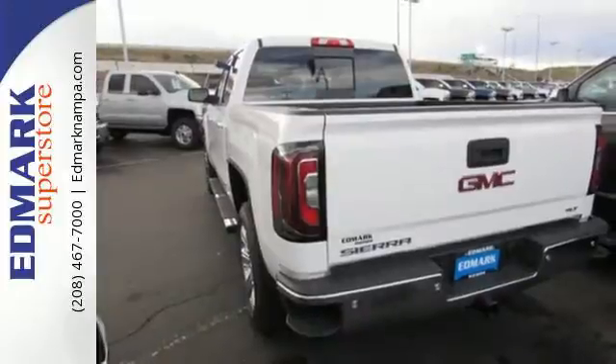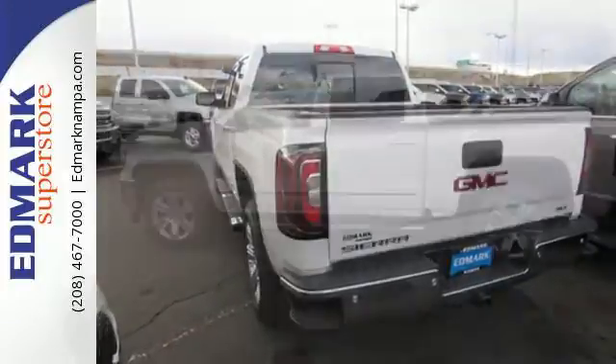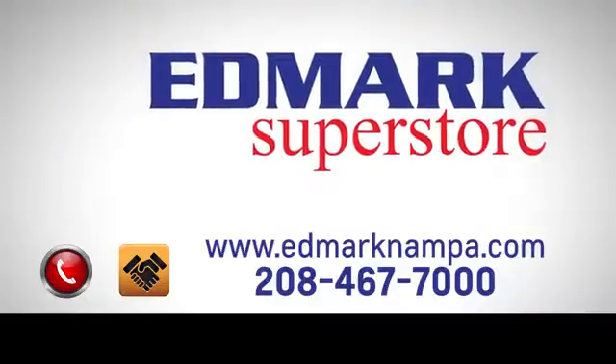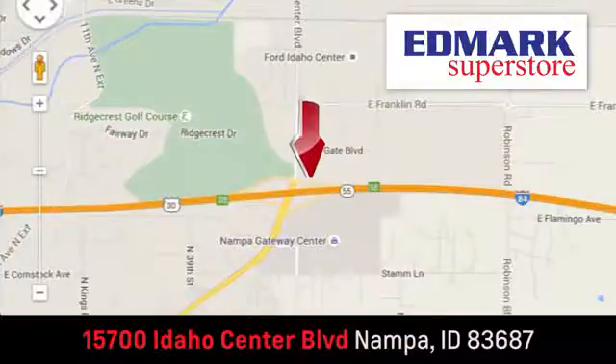Hard work went into this truck so that you can get hard work out of it. Come in for a test drive. Fast, fair, and fun — give us a call or stop by. We're conveniently located in the Idaho Center Auto Mall.